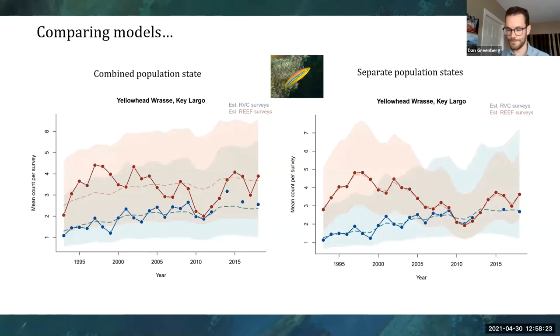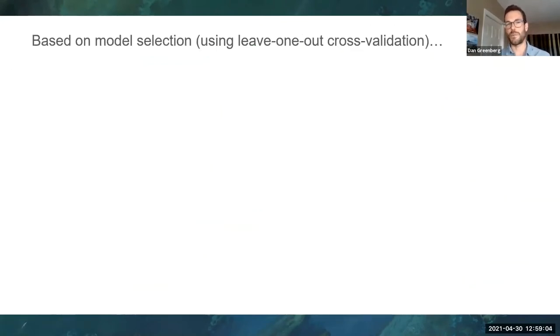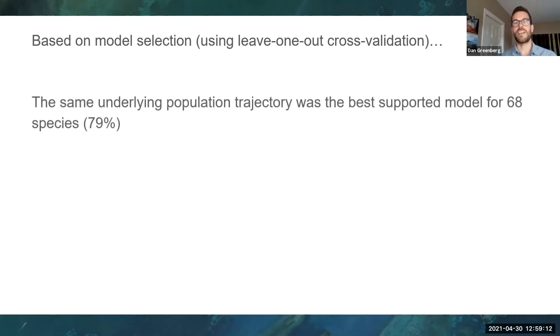Some other examples with the foureye butterfly fish also look good — I will admit I cherry-picked some nice ones to show. If we perform model selection, predicting the actual data points to see which model fits better, what we found is that the combined population trajectory — sharing that same population state — was the best supported model for nearly 80% of species. That's a huge improvement from the eBird study and suggests some really good congruence between both of these surveys.